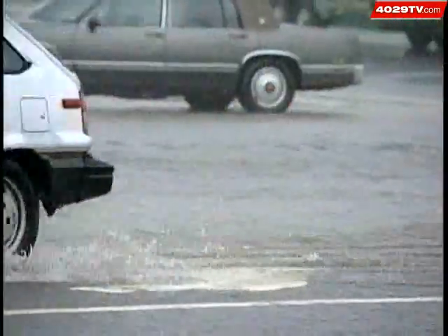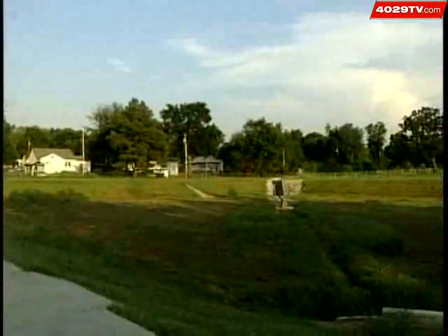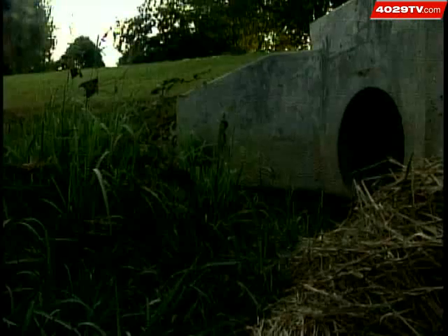The third major suggestion is the construction of two retention ponds somewhere on the north side, similar to this one. That design phase wouldn't likely start until 2012 and will cost between $320,000 and $900,000.